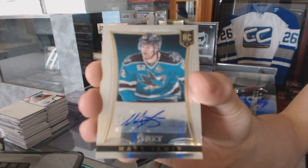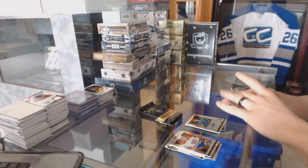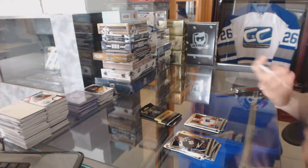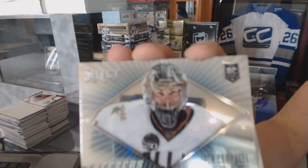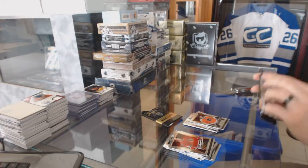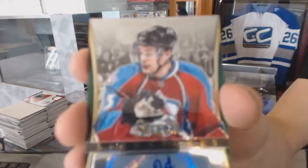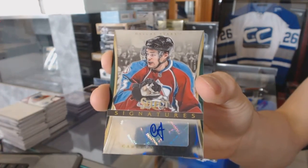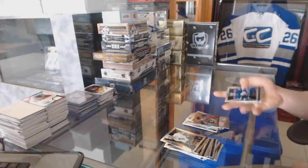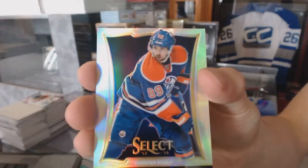Matt Irwin rookie rainbow for the Philadelphia Flyers. Jason Ackeson freezers for the Dallas Stars. Jack Campbell rookie for the Flyers, Matthew Conan. We've got a Select Signatures for the Dallas Stars, Cameron Gauntz. We get a Fire and Ice for the Nashville Predators, Pekka Rinne, and a rainbow for the Edmonton Oilers, Sam Gagne.